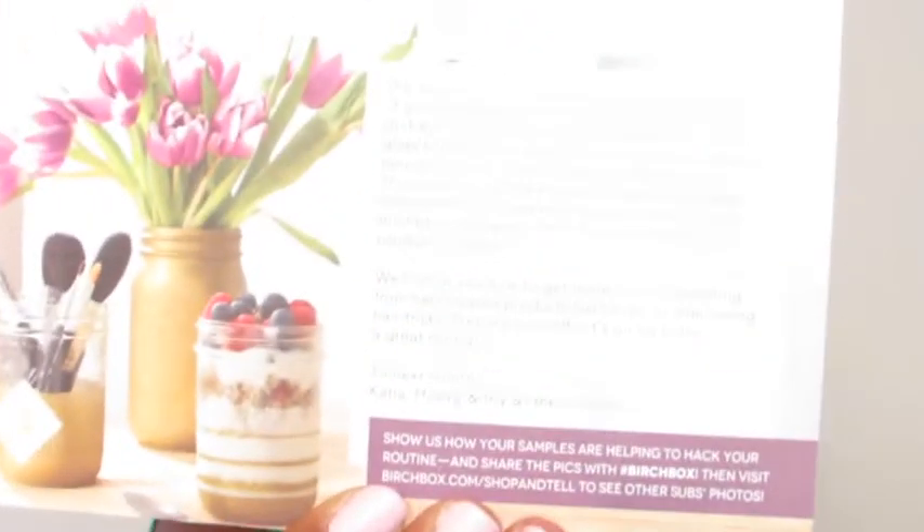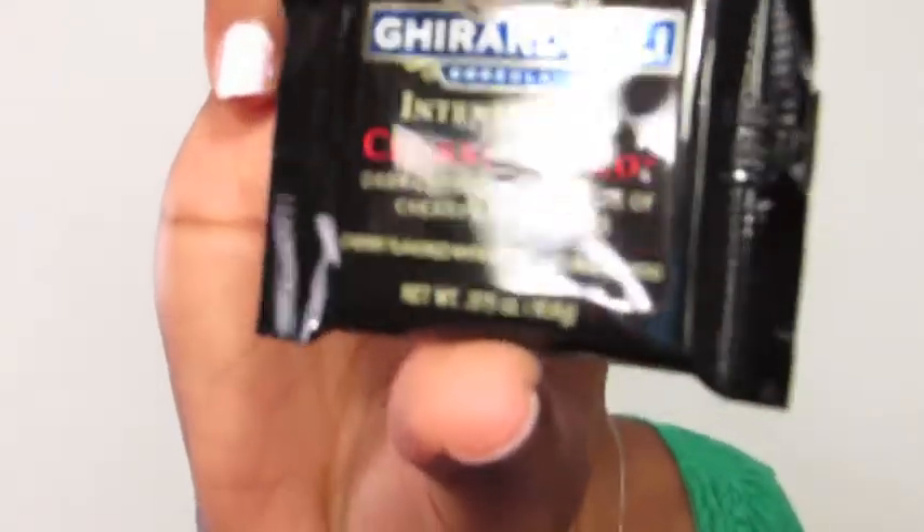So this is the April one — I'm going to leave that to last. Here is the March one. I'm excited to get ready to do this. I'm going to hold the card up to the camera. And the first thing I see is this Ghirardelli chocolate.